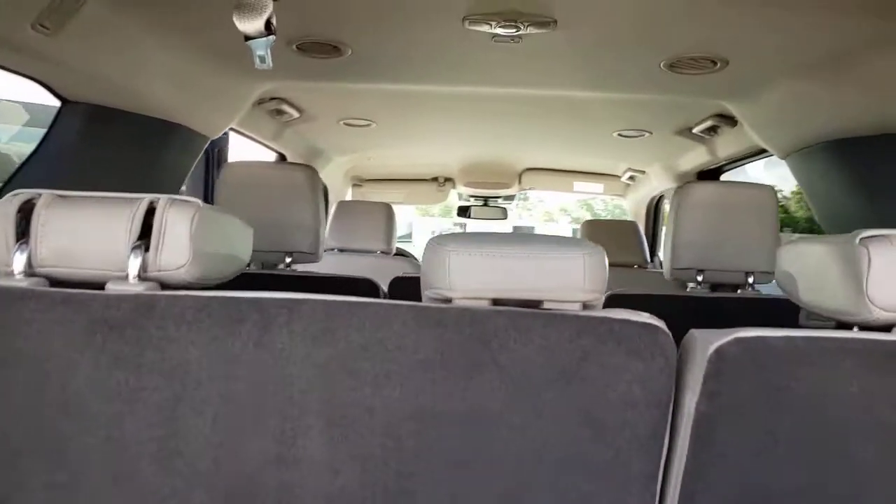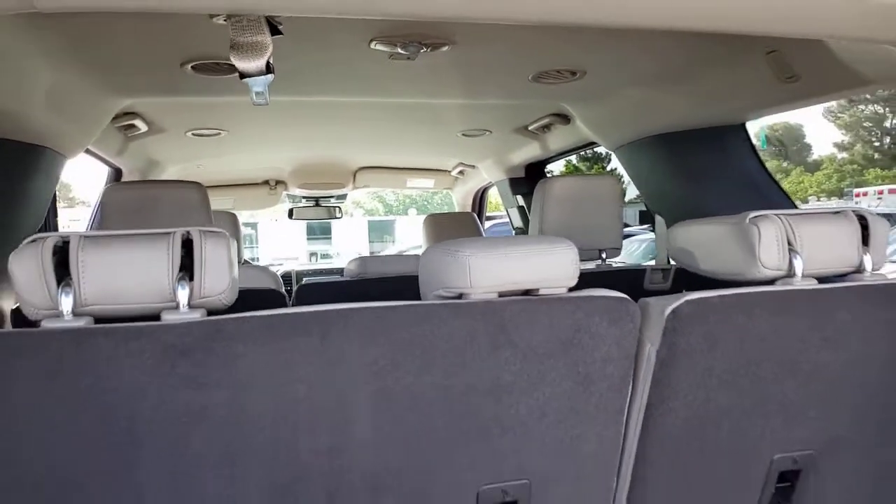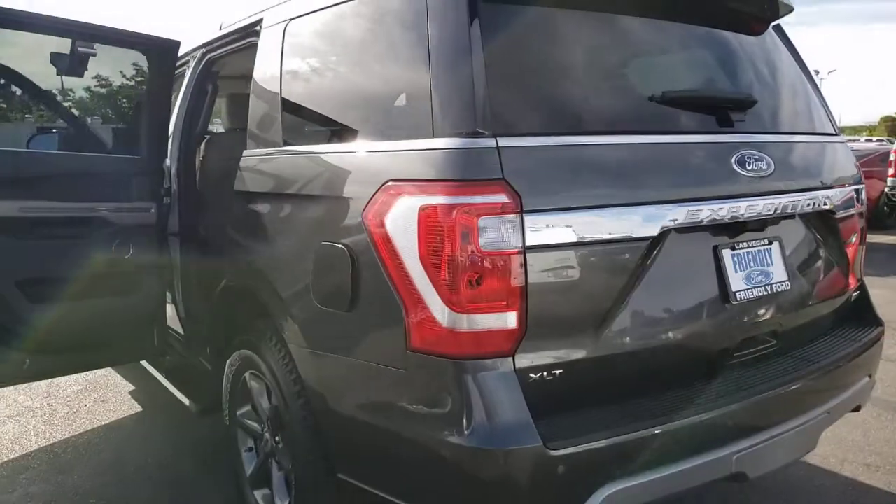Its spacious interior, cavernous cargo capacity, and premium amenities bring sophistication and style to every adventure. Prepare to enjoy the attention you'll get when you arrive in this impressive Expedition.